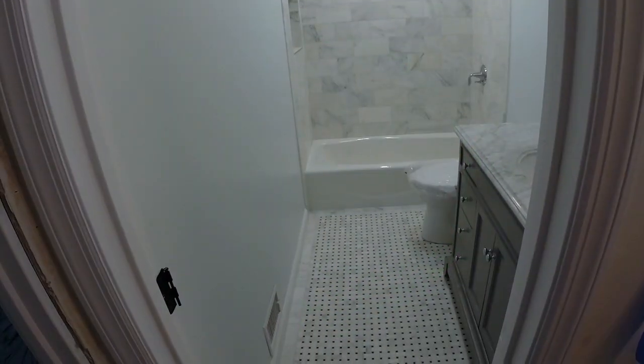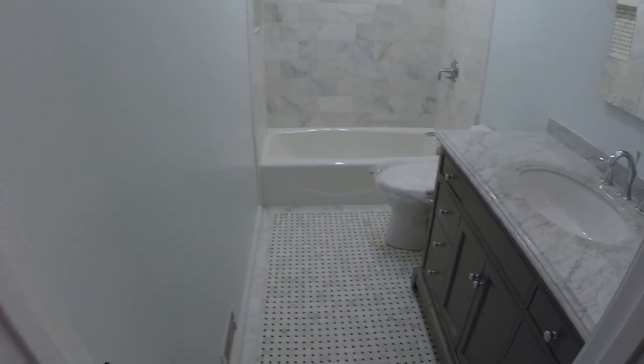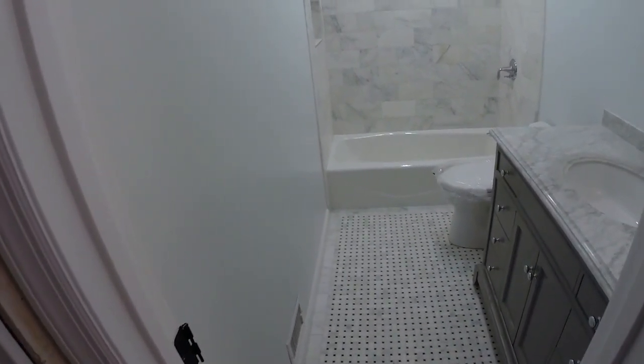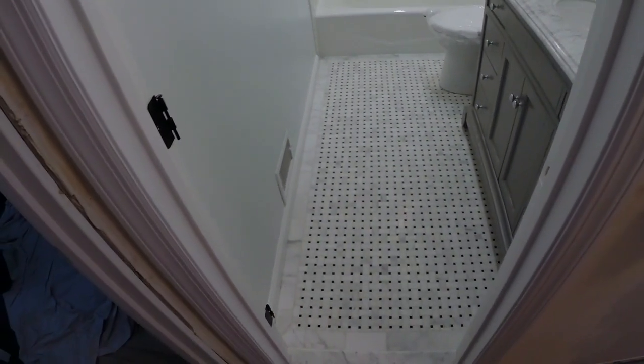Welcome back guys. Today I'm going to show you all the bathrooms we've done over the years and how I can help you with your bathroom remodel in central New Jersey.